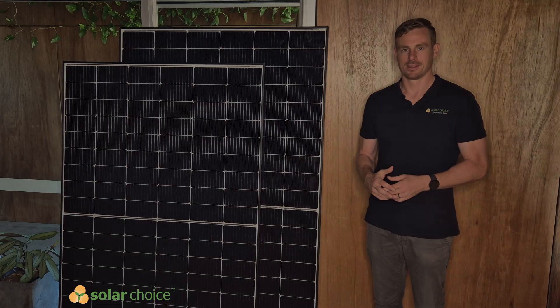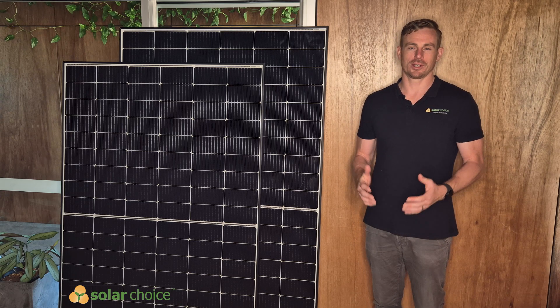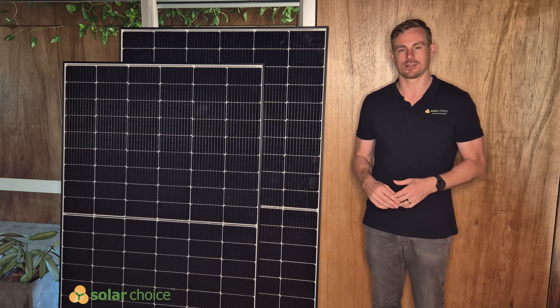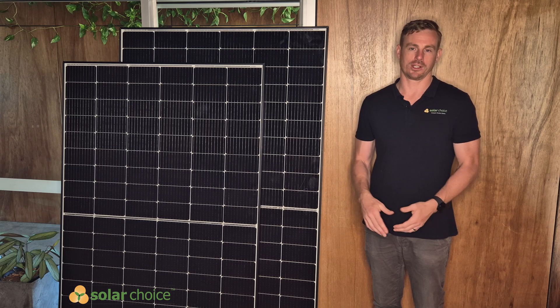That's all we've got to talk about today with the Astronogy solar panels — hope you enjoyed the review. Head to our YouTube channel for reviews on all different solar products available in Australia, or check out our website where you can compare residential solar quotes anywhere in Australia for free.